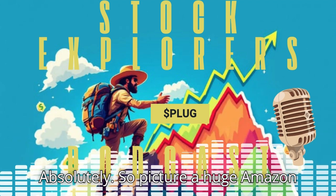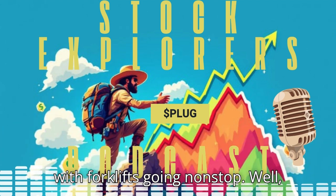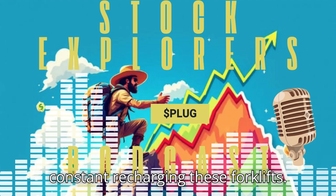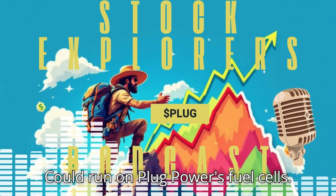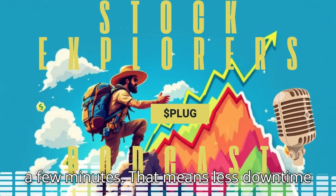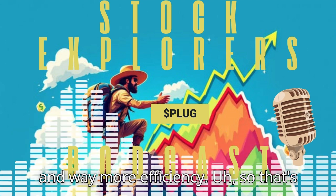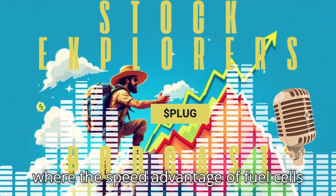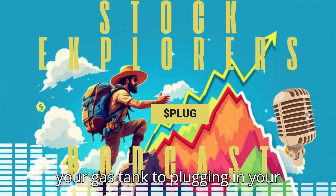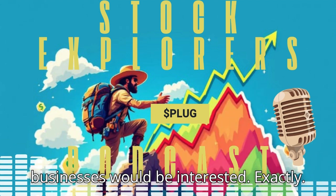Picture a huge Amazon warehouse with forklifts going nonstop. Instead of relying on batteries that need constant recharging, these forklifts could run on Plug Power's fuel cells. They refuel super fast — in just a few minutes — which means less downtime and way more efficiency. It's like comparing filling up your gas tank to plugging in your electric car for hours. You can see why businesses would be interested.